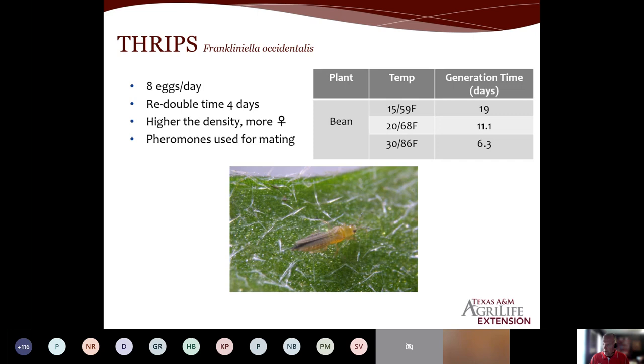One important point is temperature dependency. In controlled settings on a bean plant at 59°F, the generation time is 19 days — from the time the female lays its eggs through the entire cycle. But look how quickly that inverts as temperature goes up: the generation time decreases to 6.3 days. We live in very warm climates, so pest populations can get out of control very quickly because temperature speeds everything up.